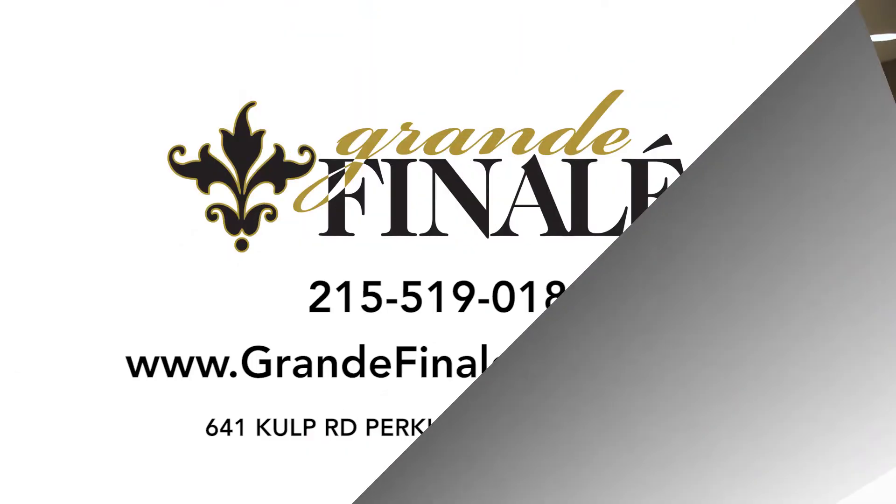Support your local small businesses. This isn't some big franchise — you get the owners on the job helping. Lisa, thanks again. Thank you, Dave.